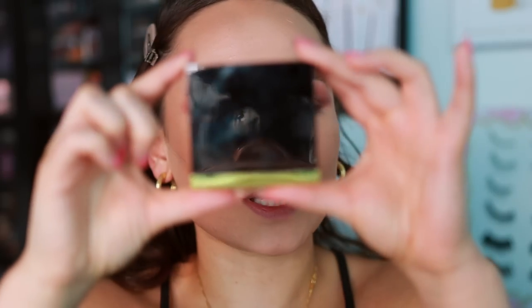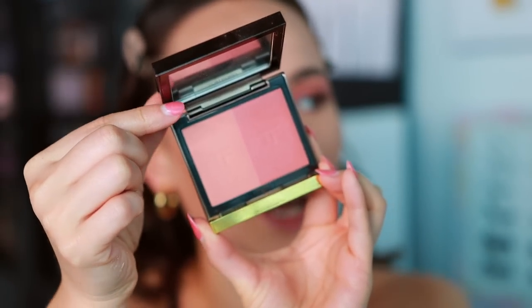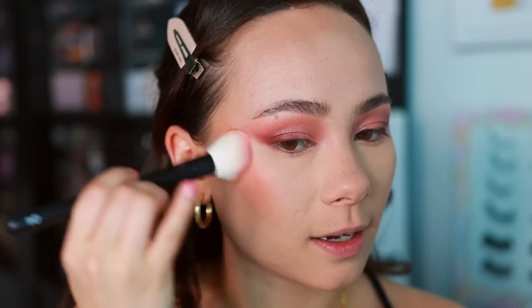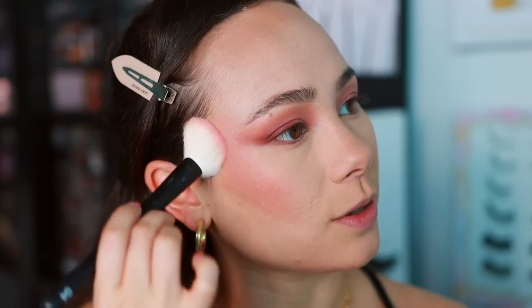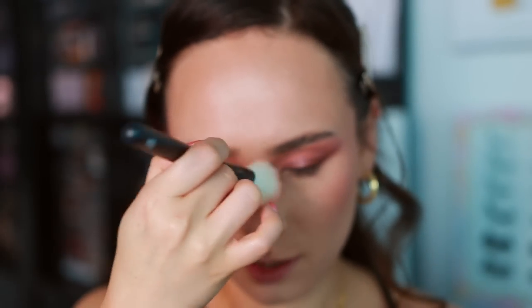For blush I'm using the Tom Ford Shade and Illuminate Blush in Sun Drunk — it's very pricey but a beautiful, reliable formula. I pick up the rosier, peachy side and apply it more toward the back of the cheek, blending it high into the eyeshadow. I also add a little on the nose for a pretty sunburnt look that finishes everything off. The blush looks a little heavy right now but blush is always the first thing to fade, so I'm not worried.